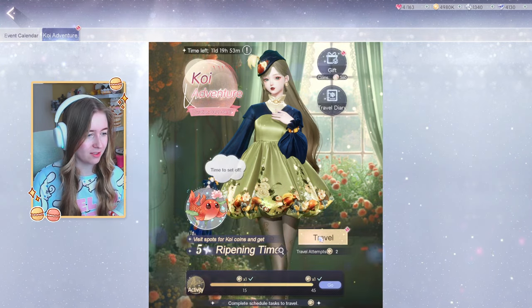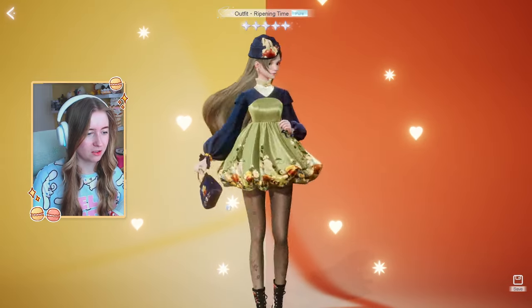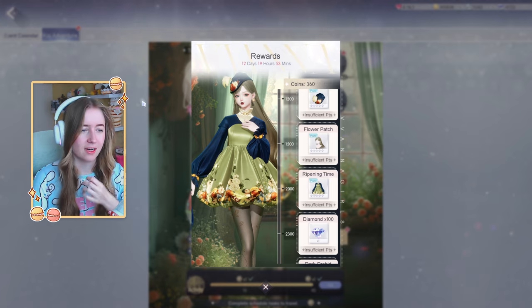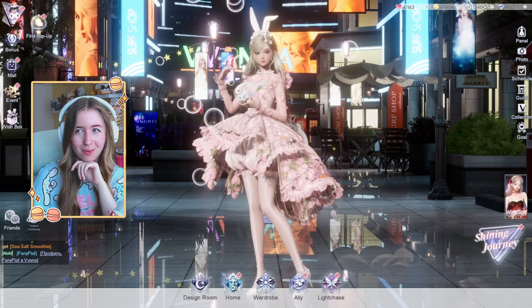I did want to have a look at the one event we currently have going on because I love sharing my opinion. We have this 'Send Them on Their Way' event and I'm going to be honest — the outfit is kind of cute, kind of interesting. I do like the dress, I like the shoes, and I like the hair. And the hair does come with it — it's really cute!